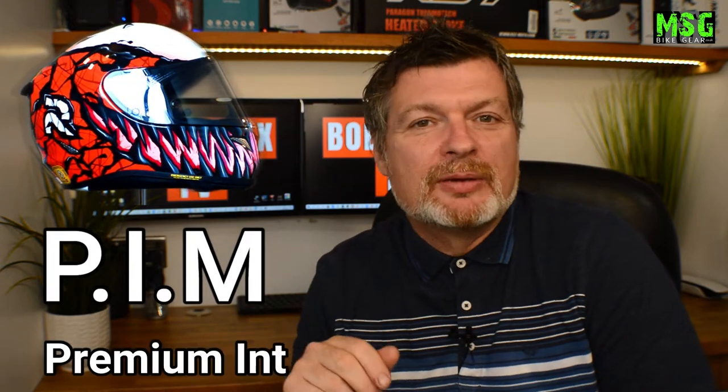HJC have branded this creation as PIM, which means you're going to be buying a helmet with a Premium Integrated Matrix. So in short, if you do buy the helmet with those three letters on the side of the box, you're going to be receiving a helmet that's probably going to be stronger, lighter and more durable than its counterparts. And that's very important when it comes to understanding how the price relates to the safety of the helmet you're about to buy.